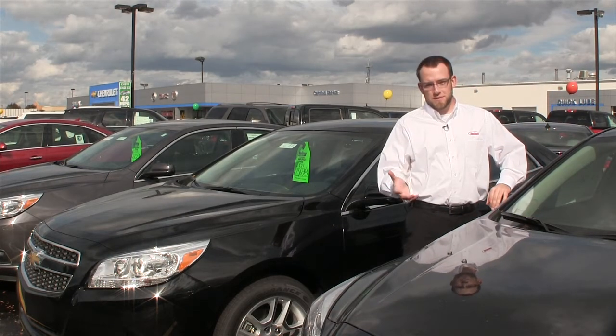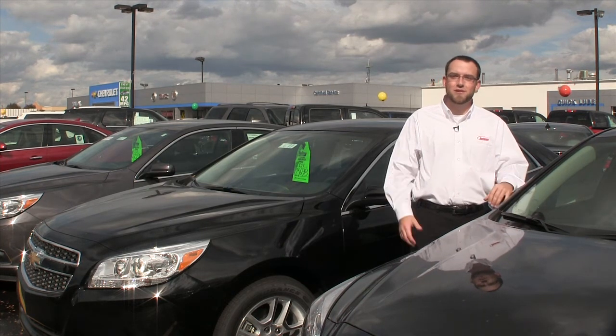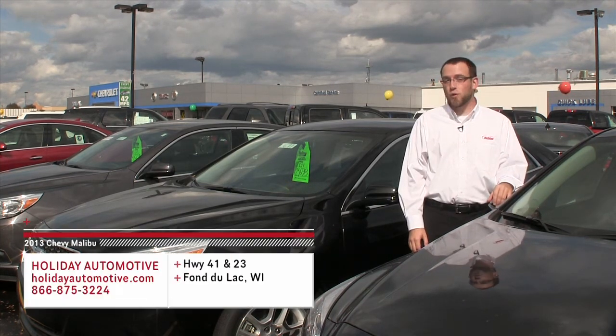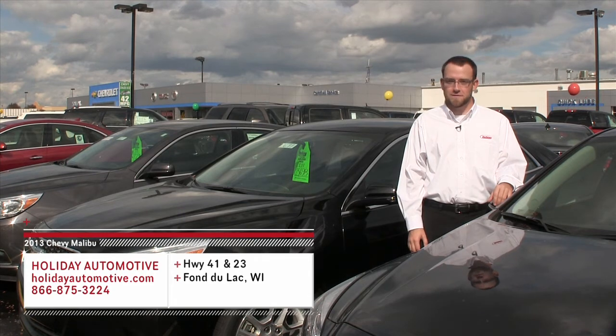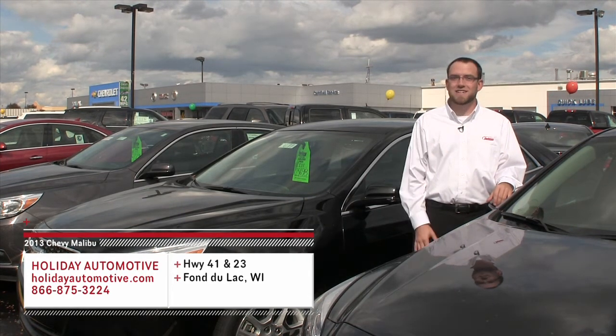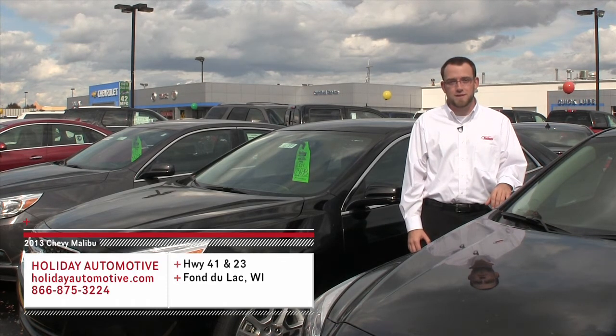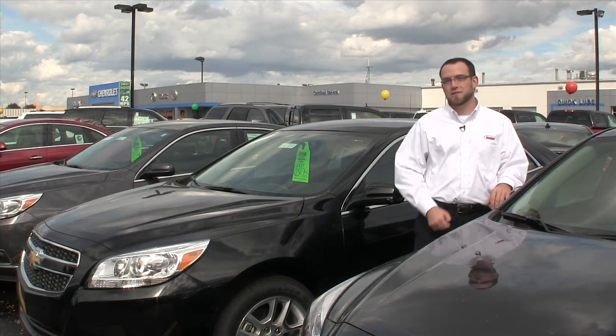If you'd like to get behind the wheel of the 2013 Malibu or the 2013 Malibu Eco for yourself, all you have to do is stop out and visit us at Holiday Automotive. We're on the corner of highways 41 and 23 in Fond du Lac. You can visit with any of our non-commissioned product specialists and take a test drive, or visit us online at HolidayAutomotive.com before your visit. Thanks for watching — we'll see you next time on At the Wheel.